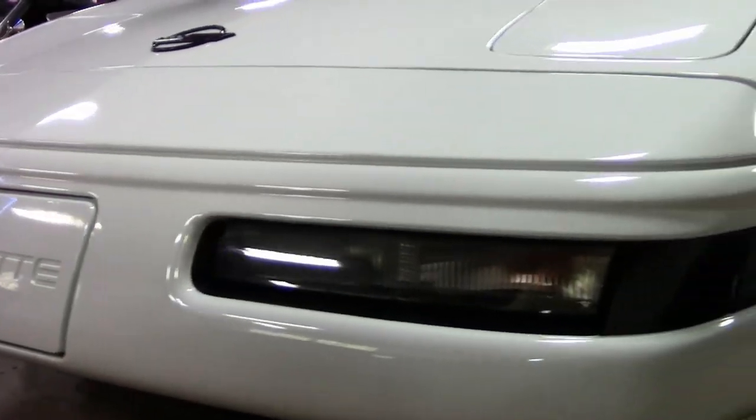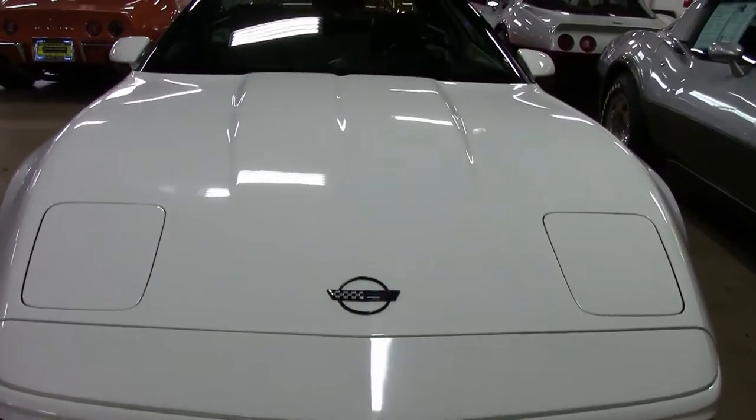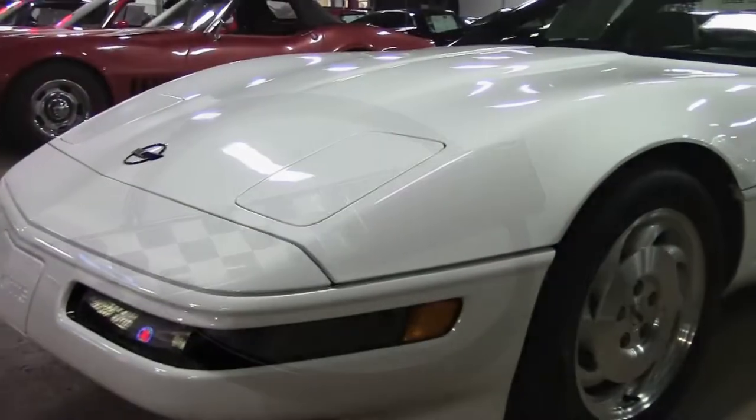Beautiful 1993 — it's arctic white on the exterior, has that beautiful light gray interior, and a glass top. Under the hood, you'll find a 300-horsepower LT1 engine with automatic transmission and posi rear end.